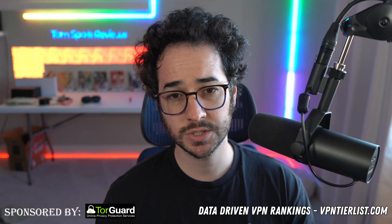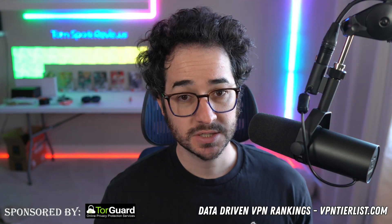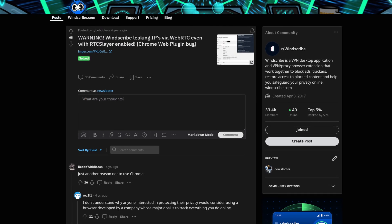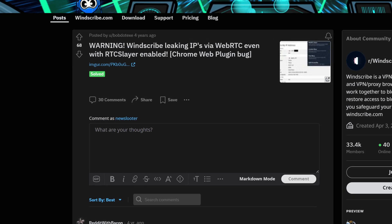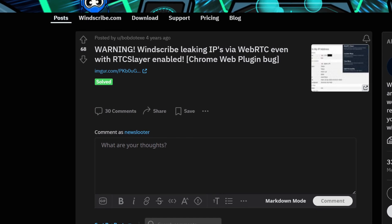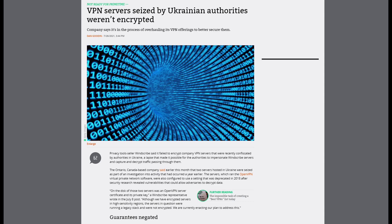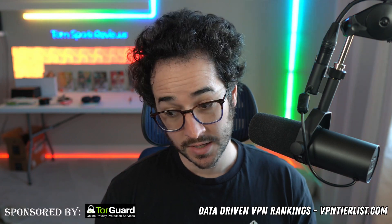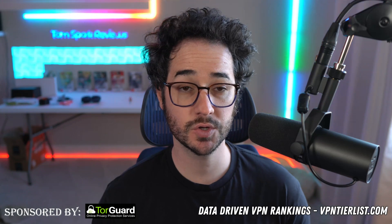That's a perfect example of why you need to use technical and critical thinking to understand how vulnerabilities have actually affected a VPN. For example, Windscribe had a serious issue where their extension was leaking IPs on Google Chrome for months, and the team took a while to fix it. They also had a server seized and didn't encrypt their servers properly — and unlike TorGuard, they didn't handle it very well at all.